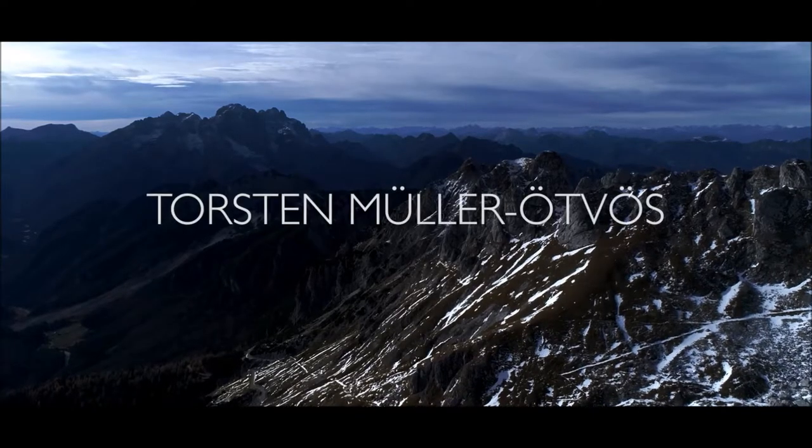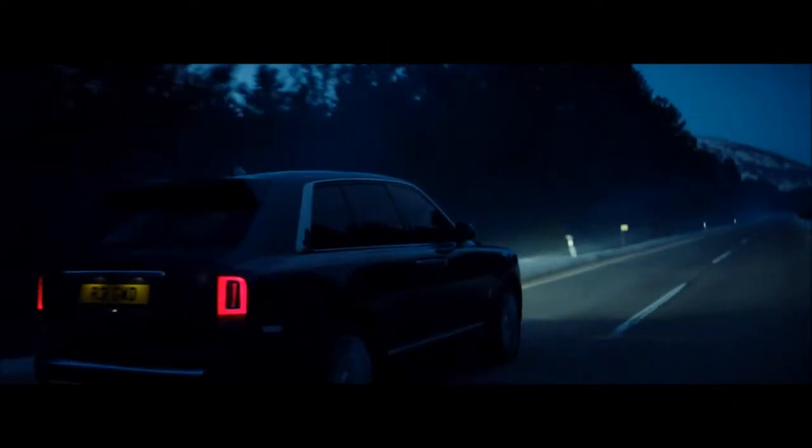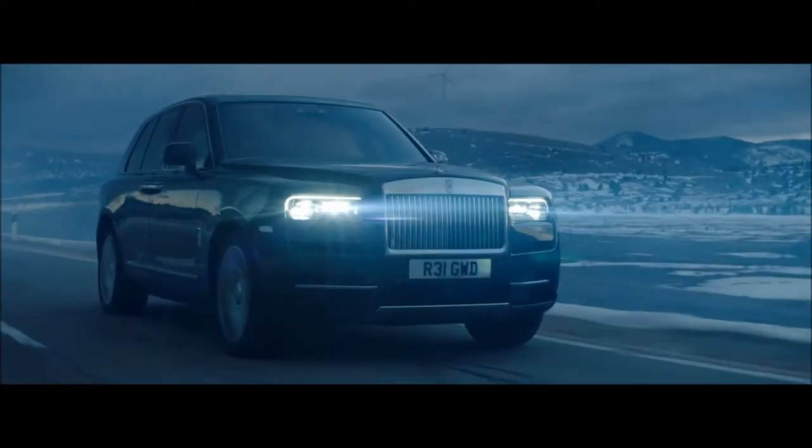We took Cullinan all over the world, in all sorts of areas, to make sure that this car takes you effortlessly everywhere. That's the promise behind Cullinan.